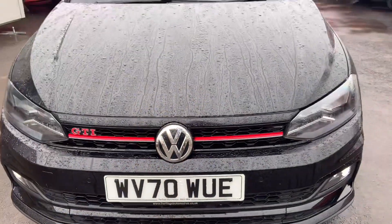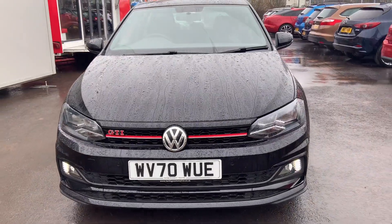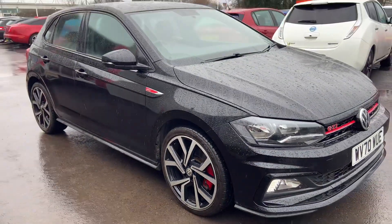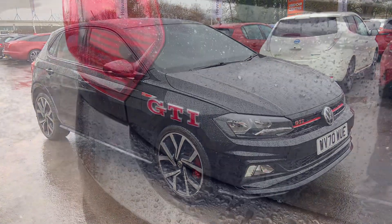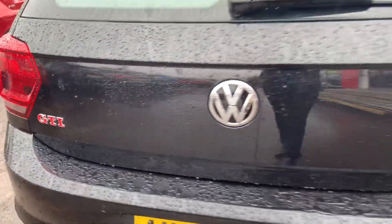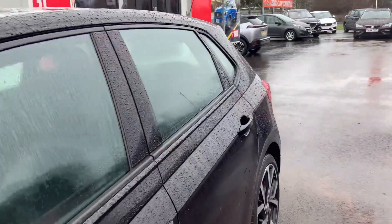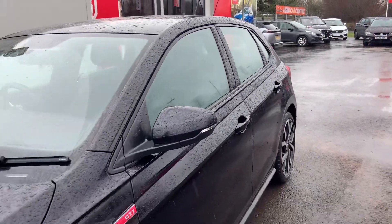I'll show you around the vehicle — let's see if it's the one for you. And here we go.